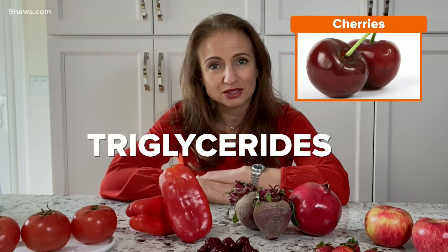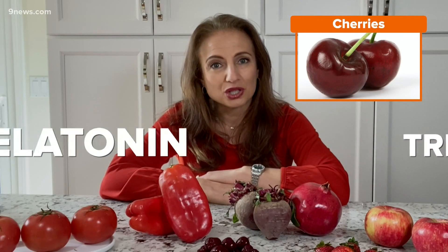Cherries are especially helpful to lower triglycerides, and they also have melatonin, which helps you sleep better so that you can recover faster with less soreness after exercise.